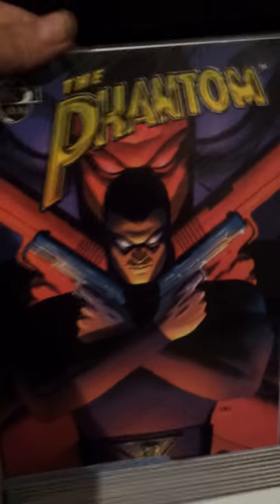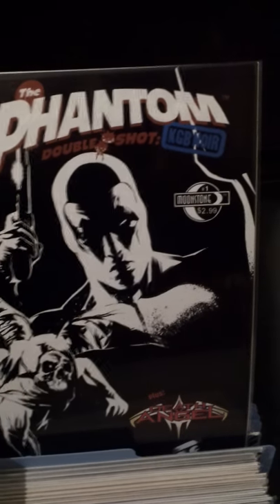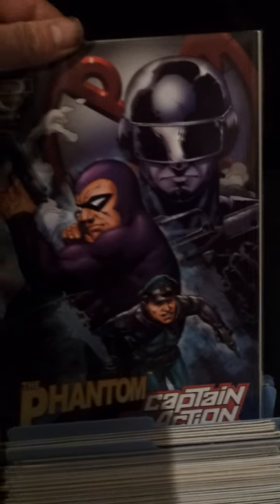Into the Moonstones — we've got a set of them. Actually quite good reading; I enjoyed them — a different take on the Phantom. We've got the double shot Moonstones, Captain Action, and Phantom Unmasked — all Moonstone. They brought out quite a lot.